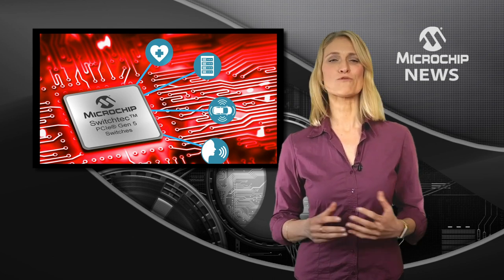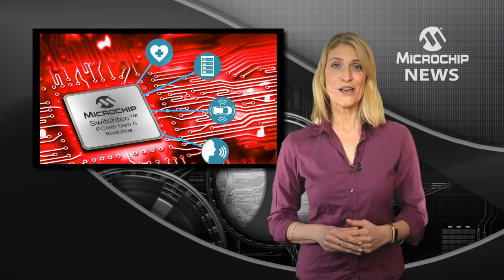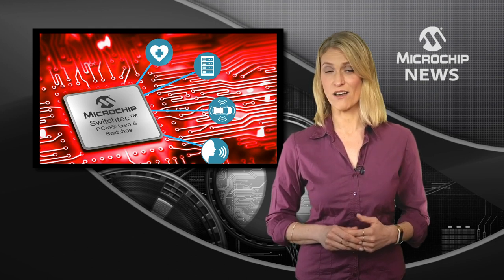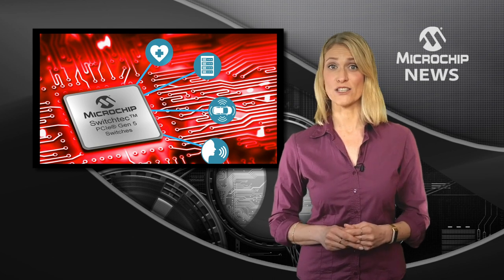As part of the industry's broadest range of PCIe Gen5 infrastructure solutions, Microchip gives you the only source for both PCIe Gen5 switches and Gen5 Express Connect retimers, providing you the lowest latency and end-to-end interoperability.